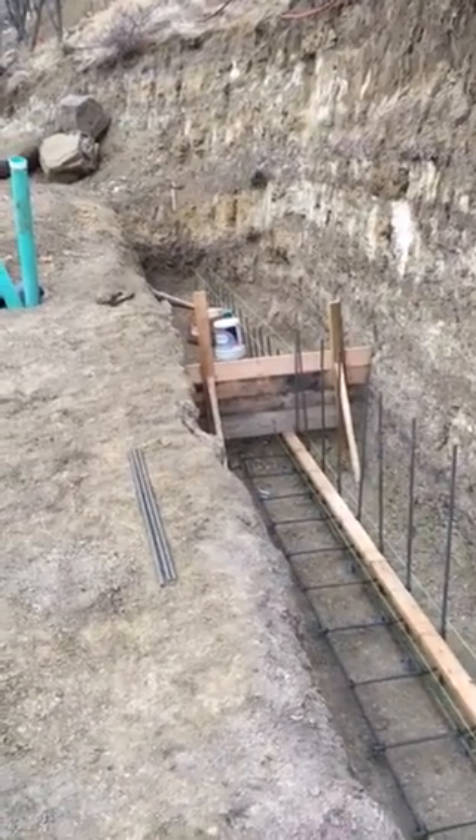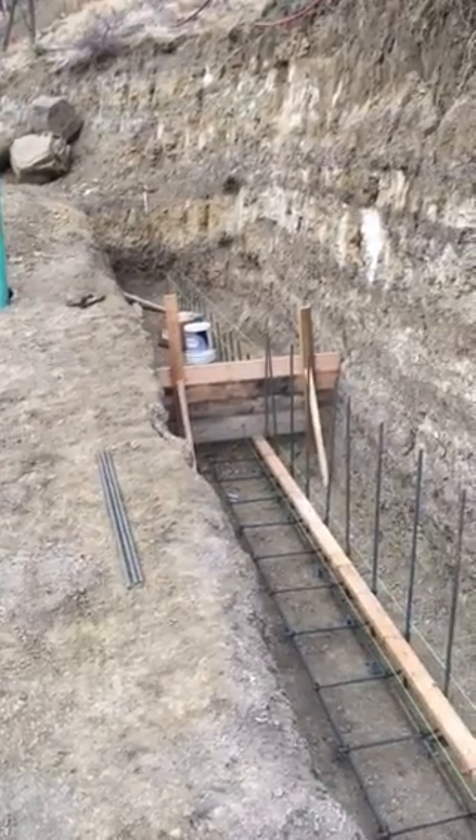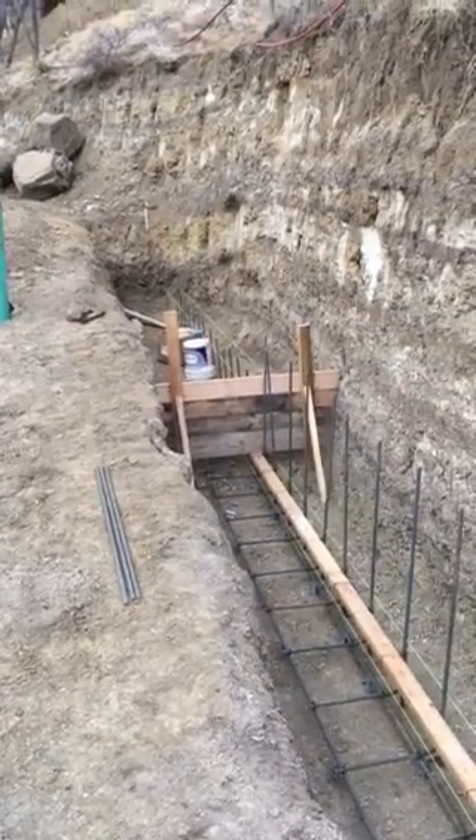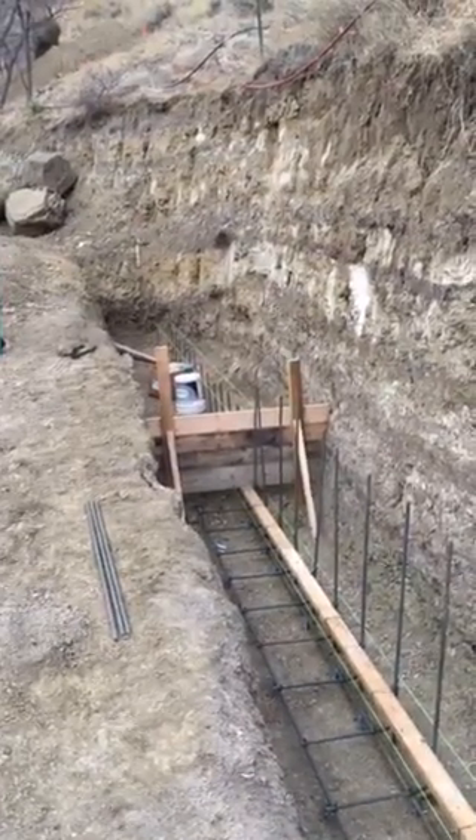Jade Alpine — you guys need any retaining wall projects, check us out. We've been here in Denver for over 50 years. www.alpinecompanies.com